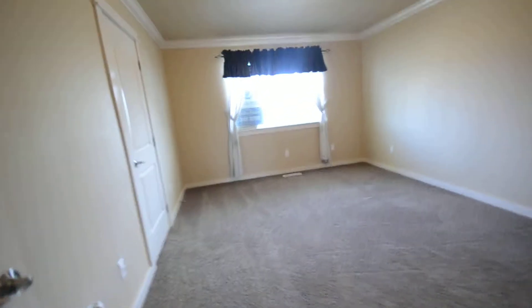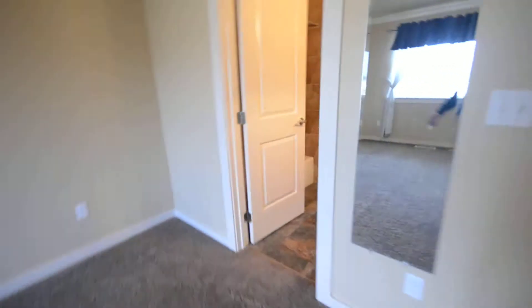At the top of the stairs we've got what I'd call the master because it does have a good size walk-in closet here. It's kind of dark — I apologize. And then the master bath here.